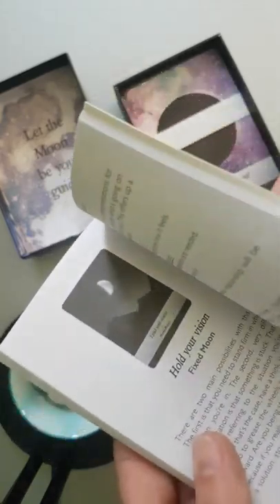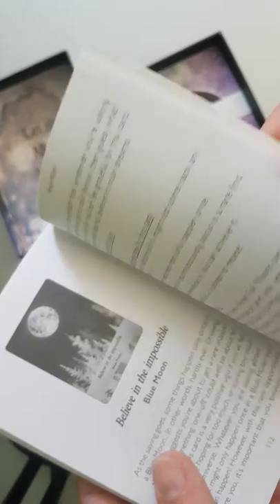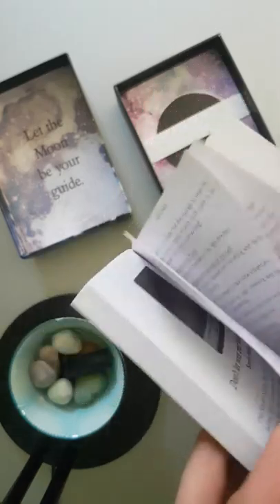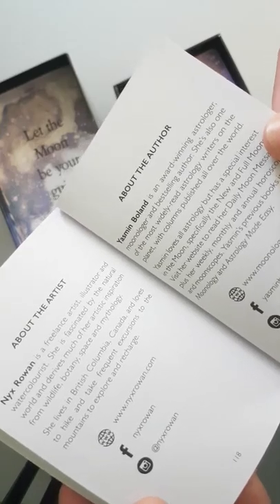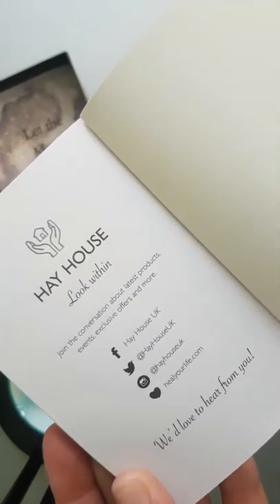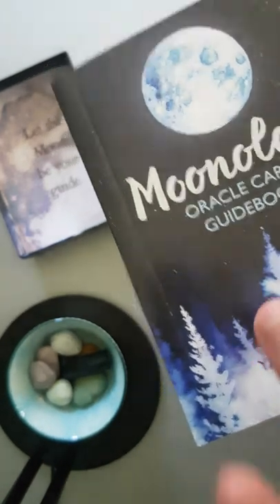The special moon cards include: waxing moon, waning moon, void of course moon, fixed moon, super moon, and blue moon. And then it's got about the artist, about the author, all their links on social media, and then details of Hay House, who published the cards.